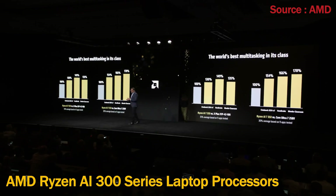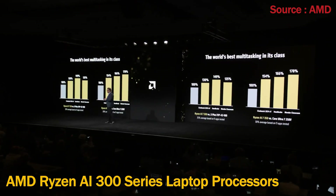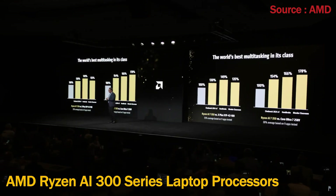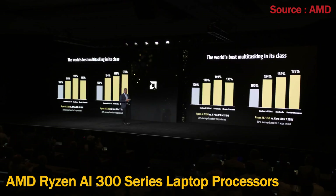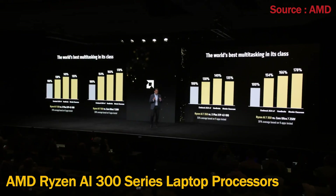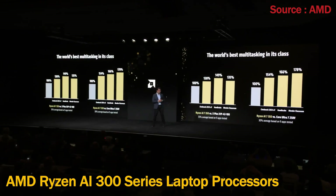Our new Ryzen AI 750 demonstrates faster multitasking productivity than the competition, beating Qualcomm Snapdragon by an average of 35% across key benchmarks, and Intel Lunar Lake by an average of 30% when tested across nine multi-threaded benchmarks.